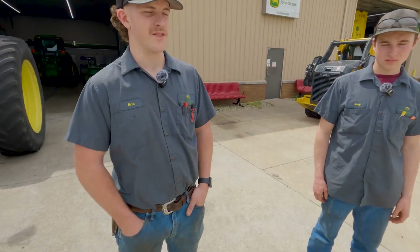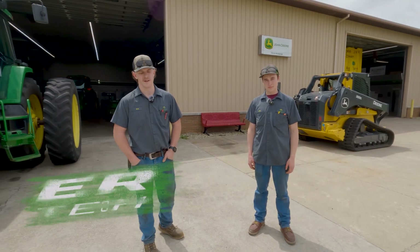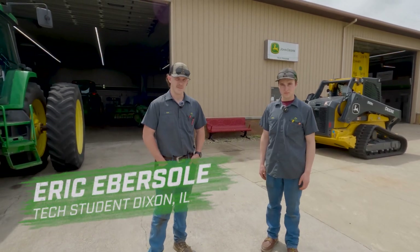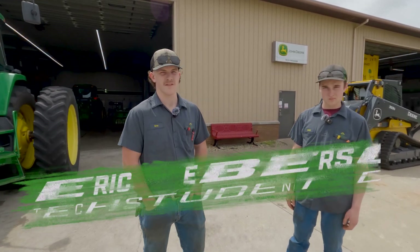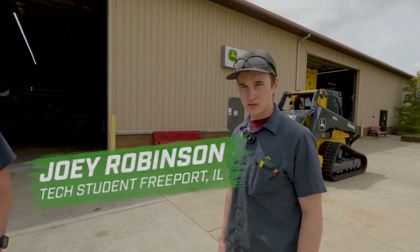Welcome to our little tour of the John Deere Tech program building and classrooms and facilities here at Lakeland Community College. My name is Eric Ebersole, from the Prairie State Tractor location in Dixon. I'm Joey Robinson. I work at the Freeport location for Prairie State Tractor as a student technician.